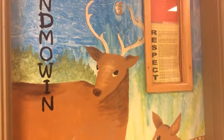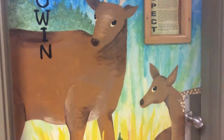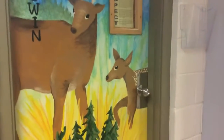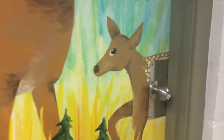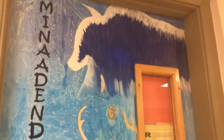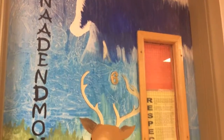Finally, our group wanted to include Ms. Bennett's class in the art project. So they arranged it so that the dots on the back of the baby deer are made from the fingerprints of every student in that grade one class.